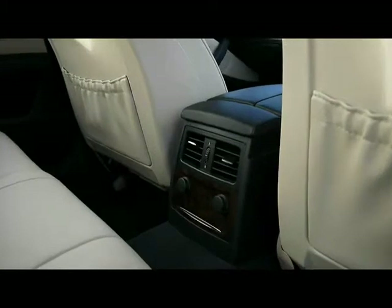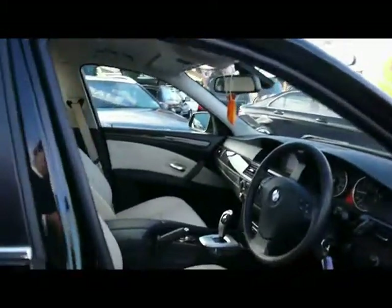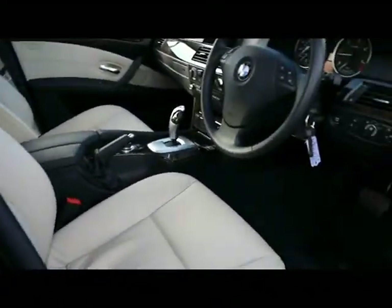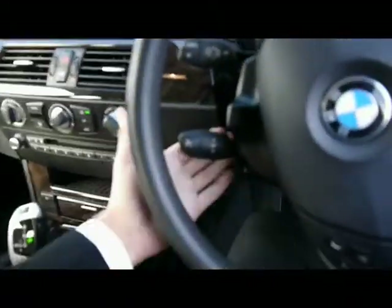Two 12-volt power outlets and the rear air conditioning vents are in the centre console. The driver seat is electrically adjustable. In the front here we also have automatic headlights and rain sensors, and a multi-function steering wheel with cruise control, plus air conditioning.